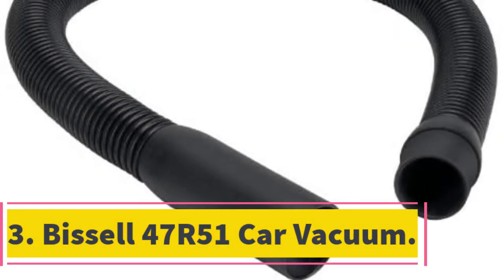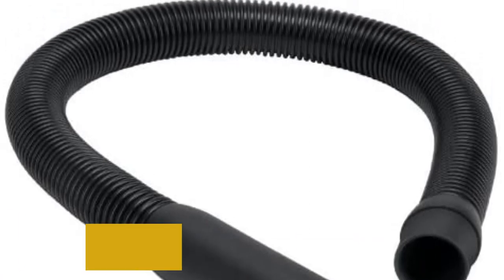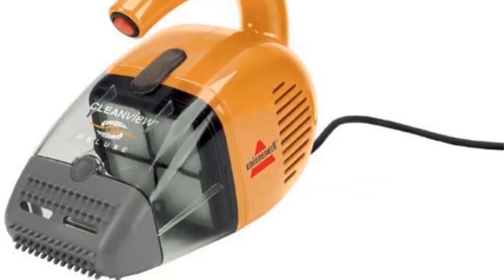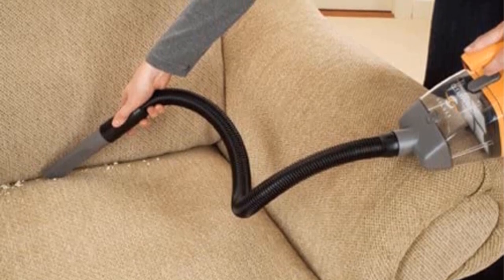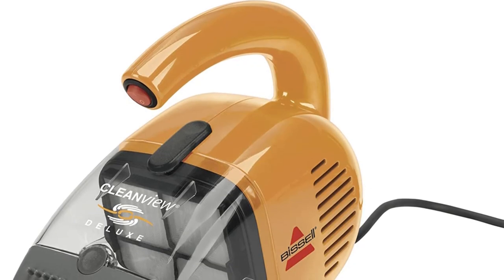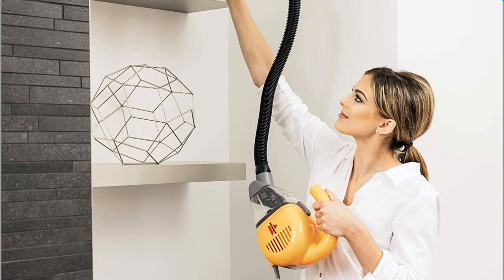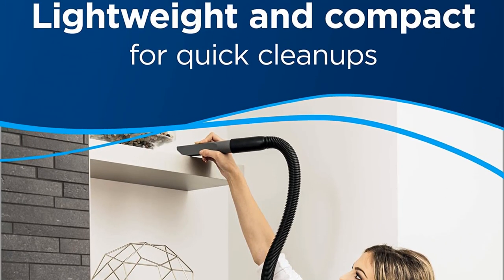Number 3: Bissell 47R51 Car Vacuum. If you are looking for a compact and lightweight corded handheld vacuum for use in your car or for a variety of other small-scale cleaning jobs, this inexpensive option from Bissell should be of interest. It is very similar to Bissell's dedicated pet hair vacuum and includes the same rubber pet hair attachment, making it an especially good pick for dealing with stubborn pet hairs. It also incorporates HEPA filters that trap microscopic particles and allergens — essential for anyone with animals or dust-related allergies. Other accessories include a 2-foot extension hose, a wide-mouth tool for larger messes, and a crevice tool for hard-to-reach gaps.